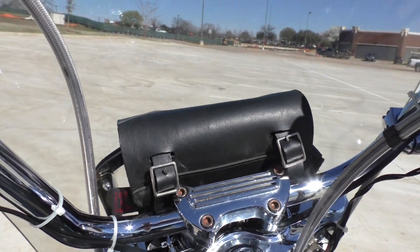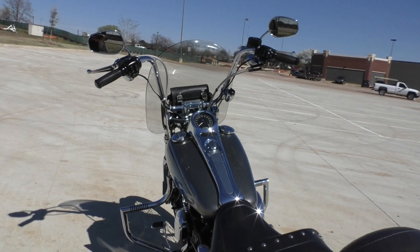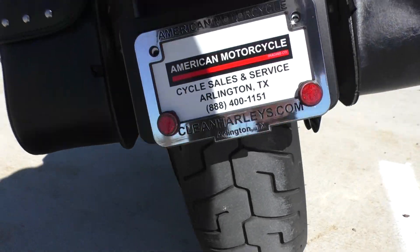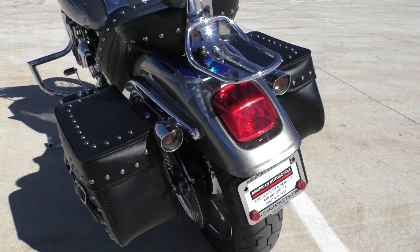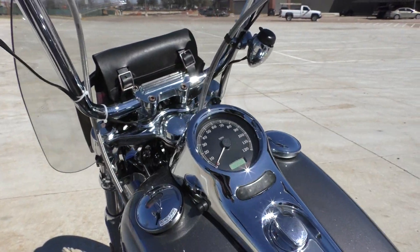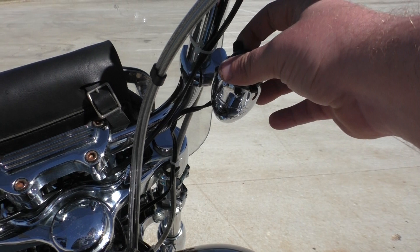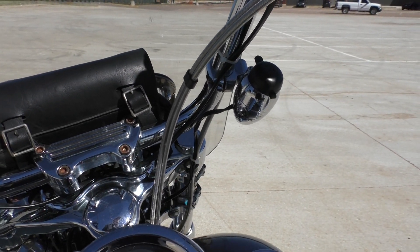Got a little added-on Travelcade handlebar bag. Good tire on the rear. Got a little paint chip right here on the rear fender. I mean, it's a 13-year-old bike so it's got a couple of beauty marks. 25,783 miles. It's also got this 12-volt power port here, so you can get a phone mount or cigarette lighter or whatever you want.